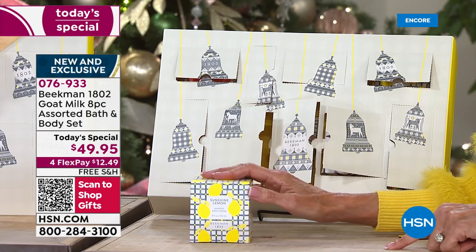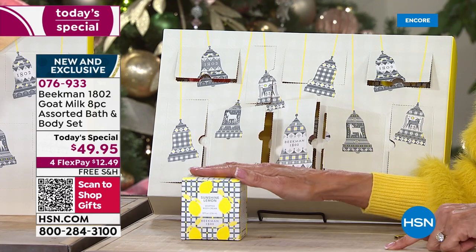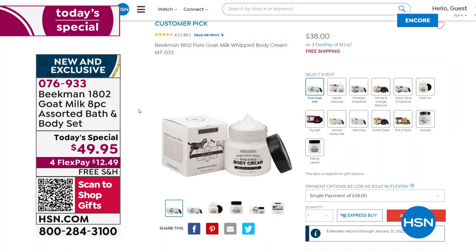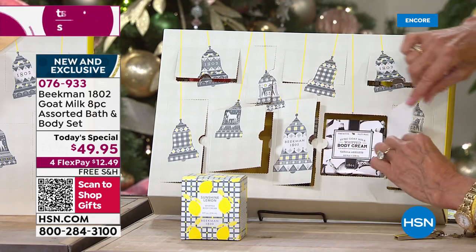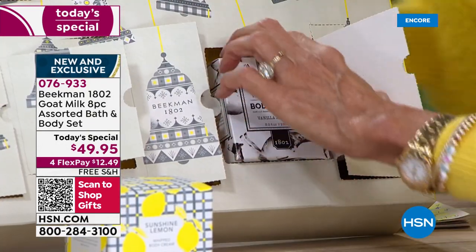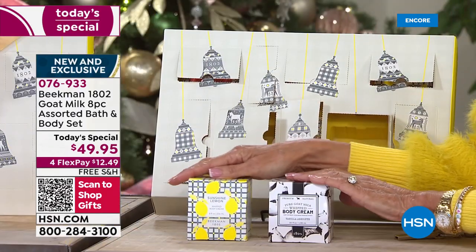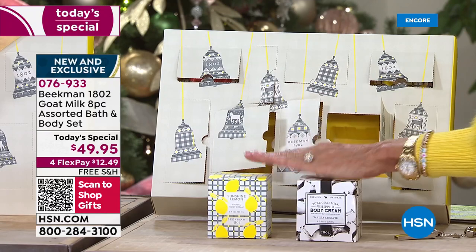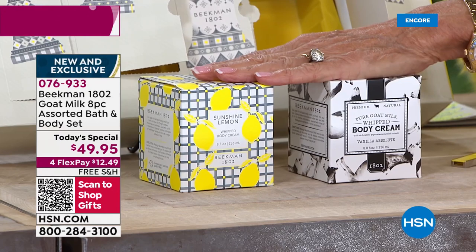That body cream is $38. We can take you to hsn.com — it's $38 for one of these incredible body creams that has always been an incredible customer pick. Let's come over to this little door because I also have another body cream to pull out. This one is the Vanilla Absolute. We can stop right there — this is $76 for both. You look at the retail in a minute, it's $139.